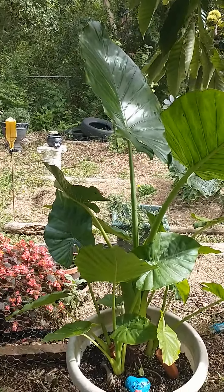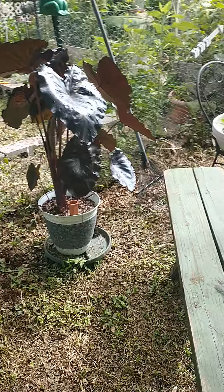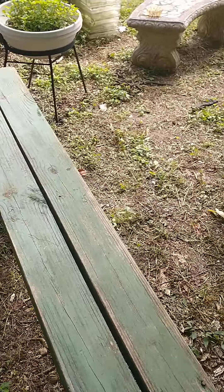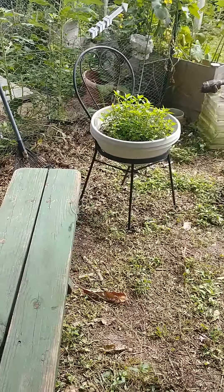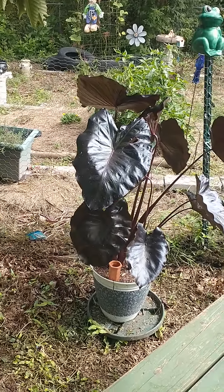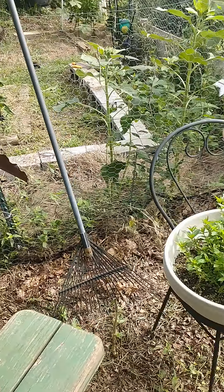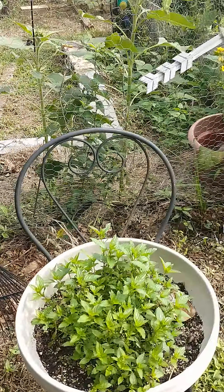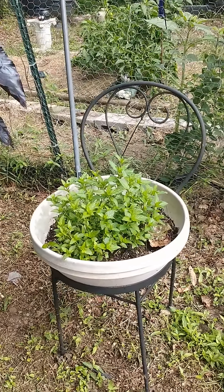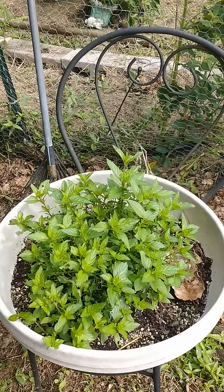Look how big the elephant ears have gotten. I have a new farm bed that I got from my brother-in-law. They have a flea market — I'm very fortunate, I get a lot of things for my garden from their flea market. I don't spend much money here. This I got from their flea market too, and I use it for a plant stand. It used to be a chair. I got peppermint growing in it, and it's really pretty.